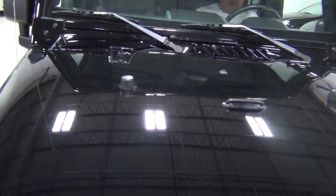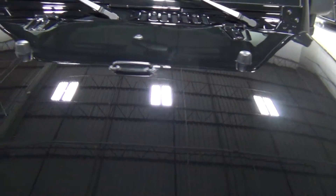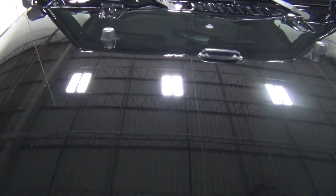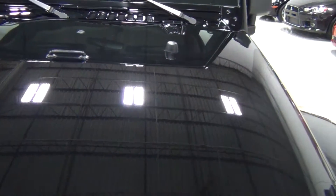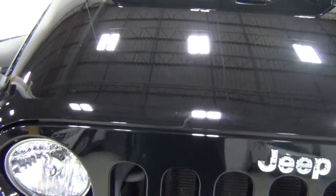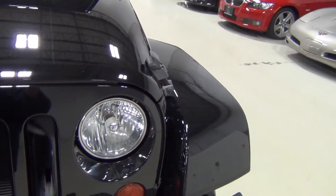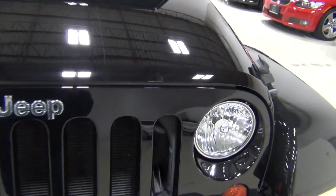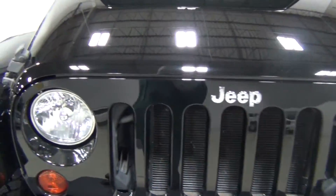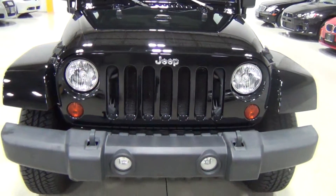I'll show you the hood. Again, the paint is beautiful. If I see any stone chips I'll point them out, but as you can see it looks really great. I'm trying to see if I can find any stone chips — I'm sure they're there, there always is. There's a fingerprint there, but the paint is in excellent shape overall.